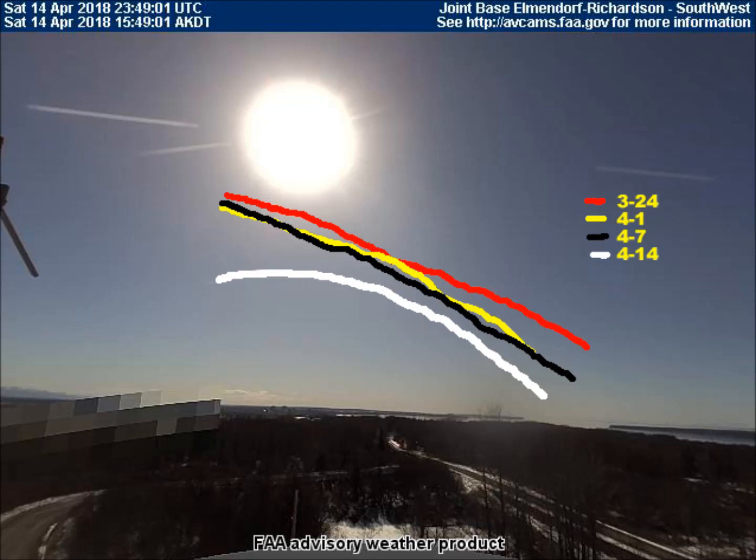However, if anyone out there is good at physics, perhaps you can tell us why the most recent path, the white line, is more curved than the other three lines. I would be interested to know why.